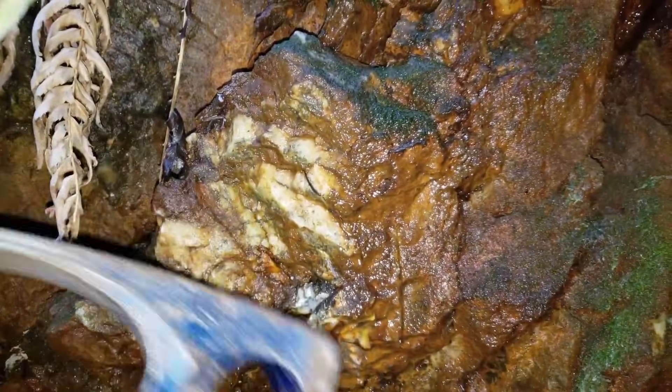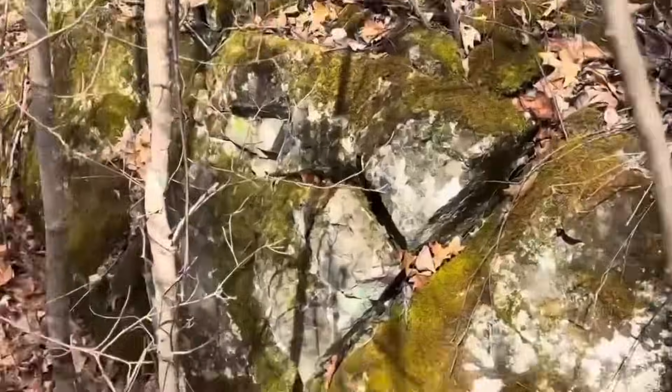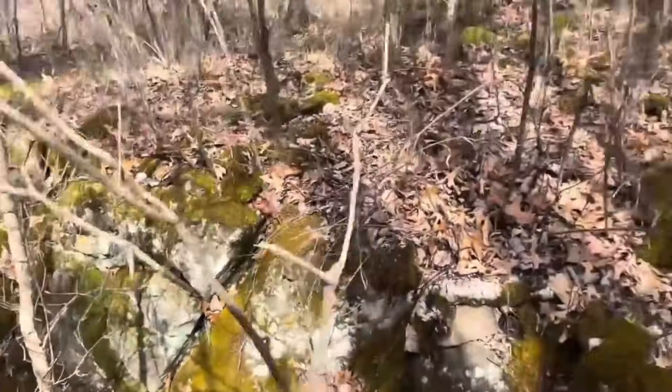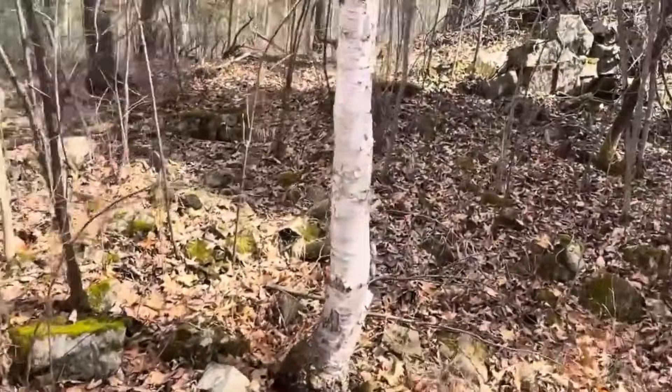So when you see a quartz vein, you're not just looking at stone — you're looking at a pathway. The wider the vein, the longer the history of fluid movement. The more fractured the walls, the more chances precious minerals had to settle. The clearer the quartz, the more stable the temperature of formation, meaning minerals formed slowly, which is how crystals grow large.